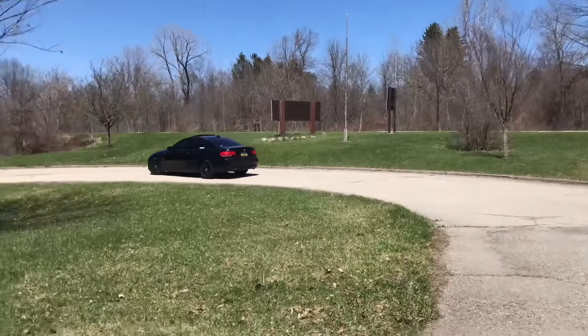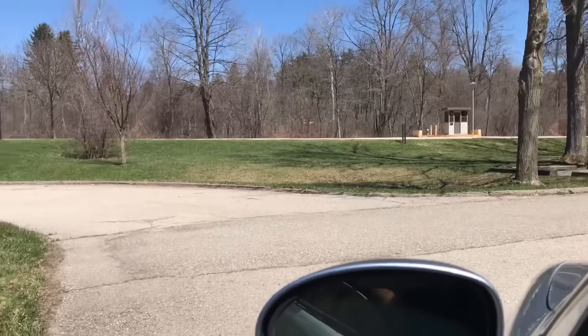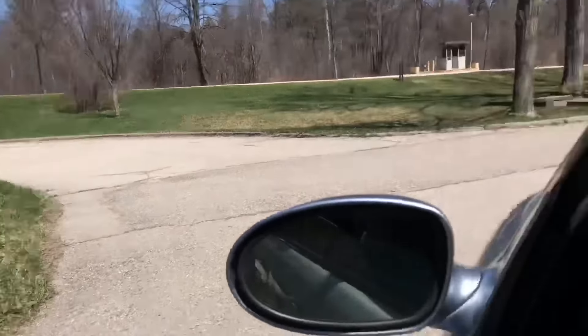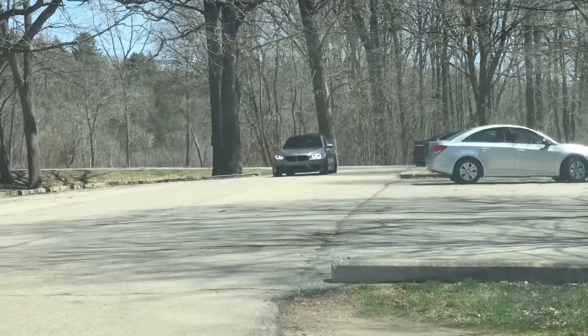It sounds like a race circuit out here. Roddy's car is looking amazing, Roddy, your car is looking amazing.